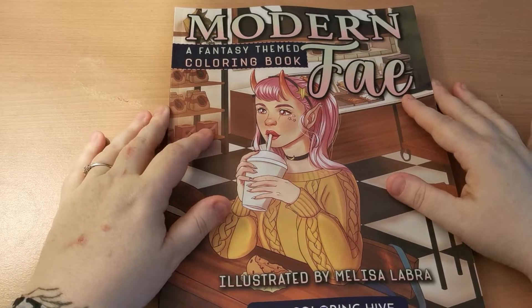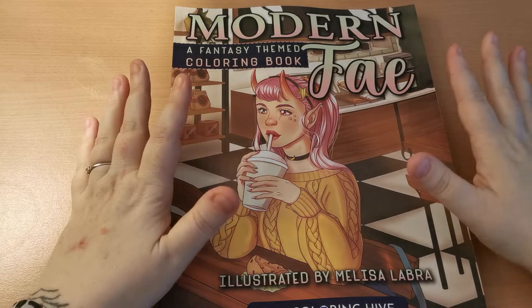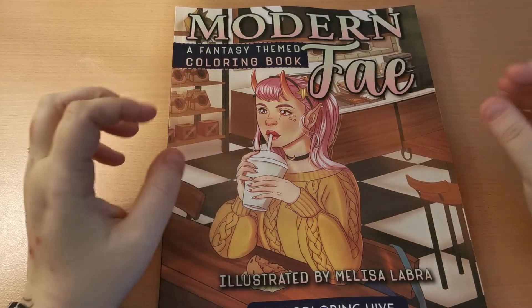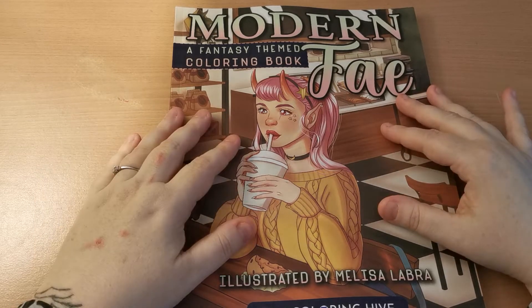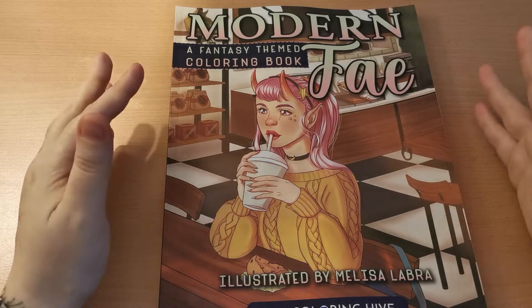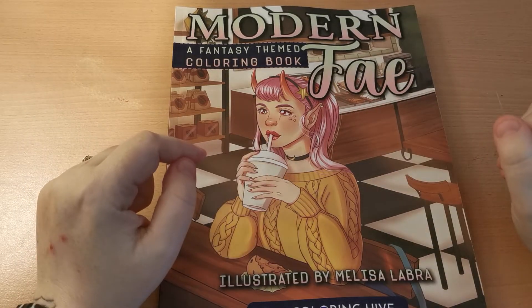I have been sent this book for review, so I just want to say a great big thank you to Gillian for sending me these beautiful books to share on my channel. I really appreciate it and I'm excited to share these books with everyone, so thank you again so much Gillian for reaching out to me and giving me the opportunity to share these here on Kate's Colouring Haven.